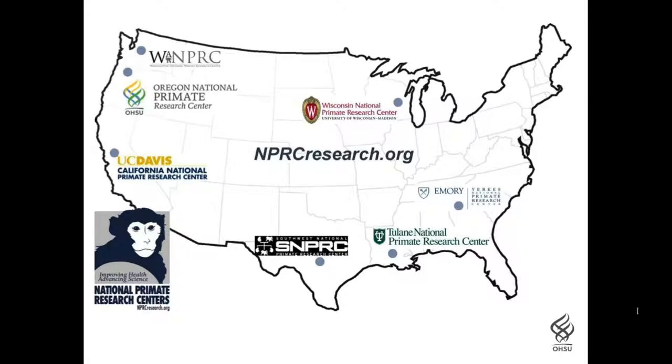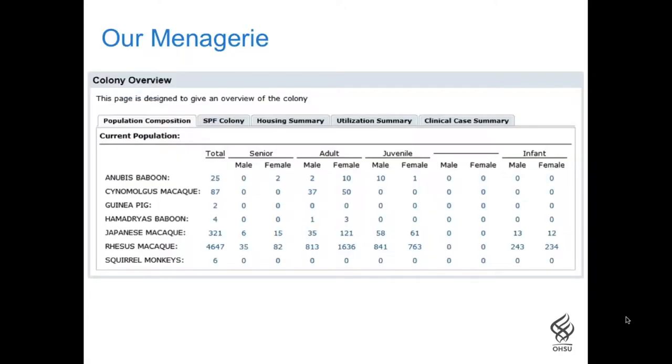Over 2,000 investigators conduct approximately 1,000 investigations annually at the NPRCs. At the Oregon Center, research is conducted using five non-human primate species, as well as a number of other small lab animals. The animals in our colony are all individually identified, and each has its own health record. Small lab animals, mainly rats and mice, are only counted for tracking and billing purposes, and are not individually identified. Our database contains health records and husbandry data for nearly 37,000 animals of 69 different species, going back to the opening of the primate center in 1962.